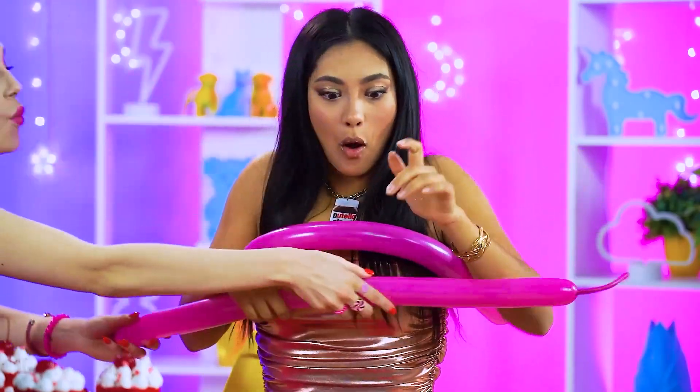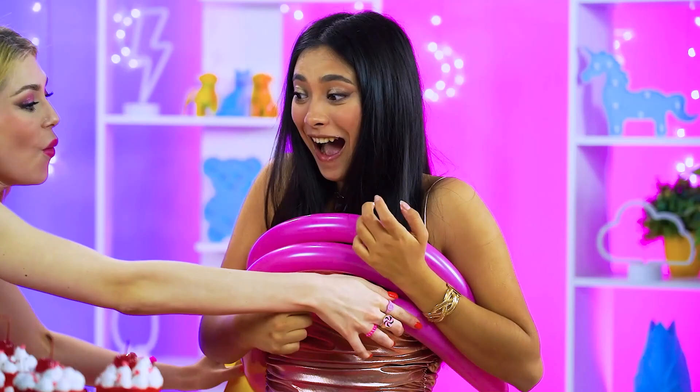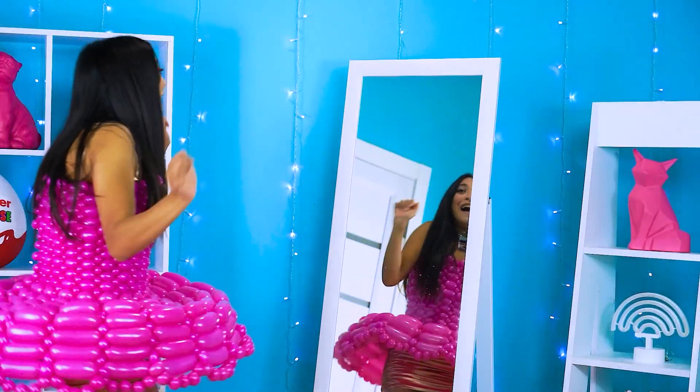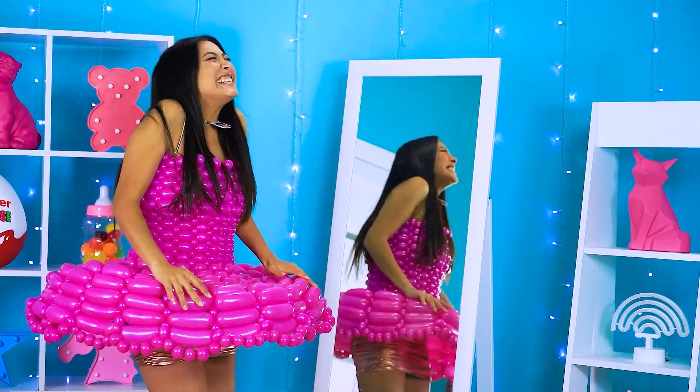Want a candy outfit, Nina? Oh, you know it! Check this out, y'all! My goodness! You look like a poppin' princess!